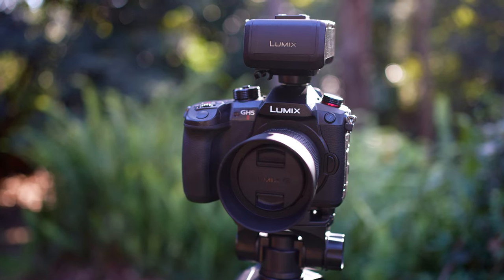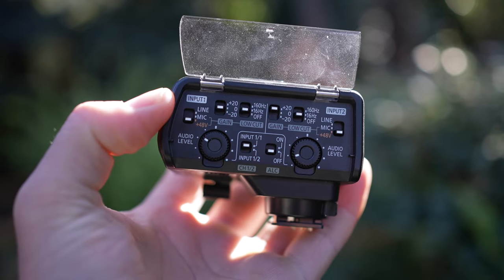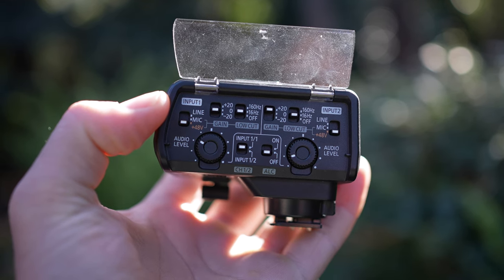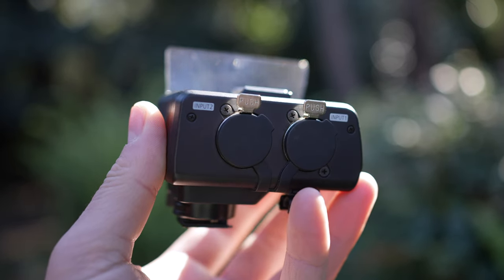The third reason to buy the GH5 Mark II is for its audio quality. Not only do we get a 3.5 millimeter input jack, but the preamps go all the way down to minus 18 dB, which is a huge upgrade over the original GH5. It is also compatible with the DMW XLR adapter that I still use to this day — a really great and affordable XLR mount that can work on any of the Lumix cameras from this particular range. If two channels of audio is all you'll ever need, the GH5 Mark II really delivers.